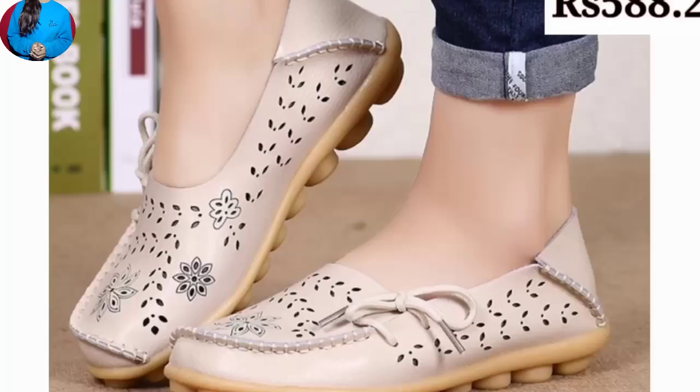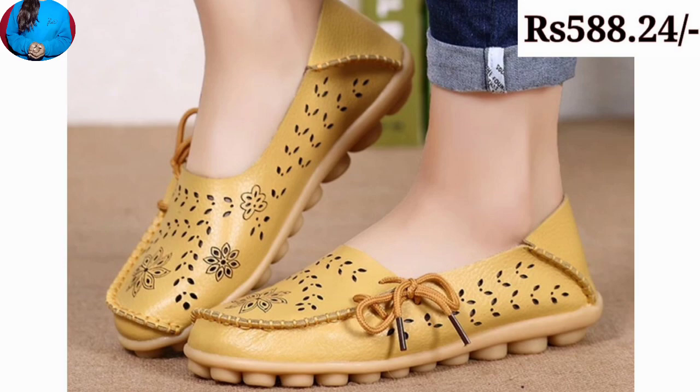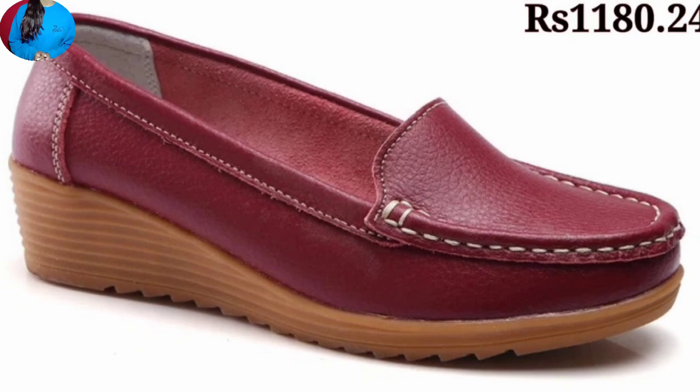Some of these footwears you can also wear at a light party with a mature dress. The special thing about these footwears is that they are very lightweight, very stylish, soft, and a beautiful collection for ladies.